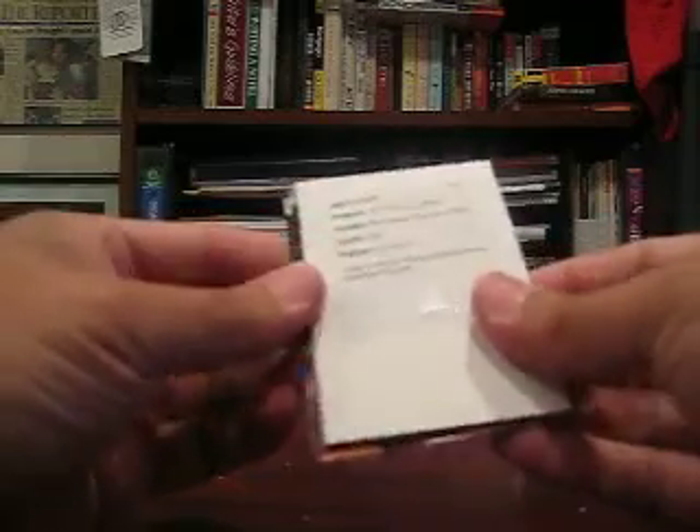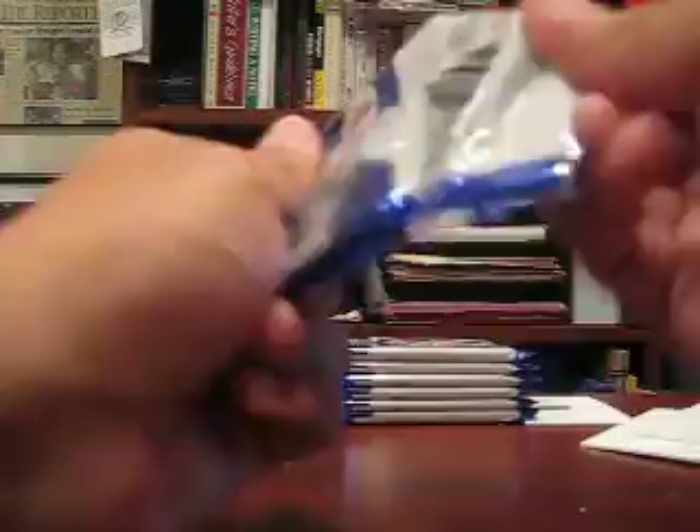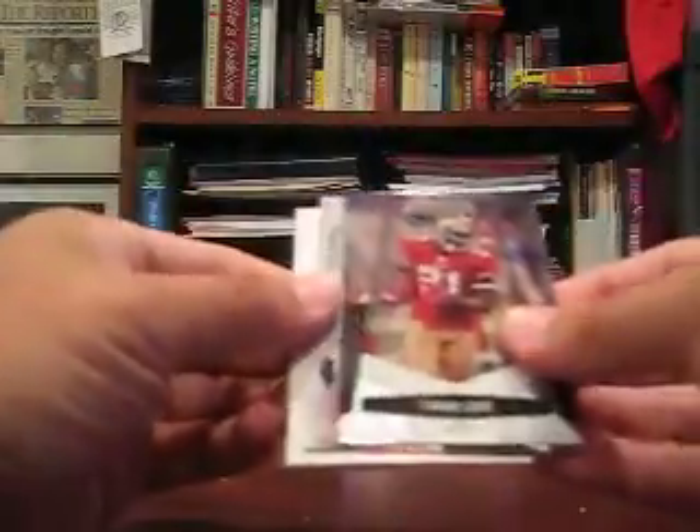Next pack — Redemption: Mirror Blue Freshman Fabrics, $297. Keep that right there. So that will be a Blue Mirror, numbered to 50. Certified Potential, Mike Kafka, $9.99. Base.